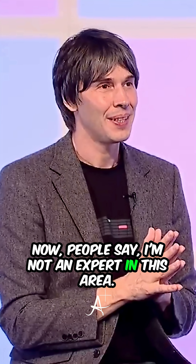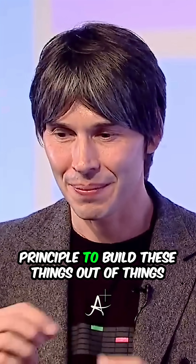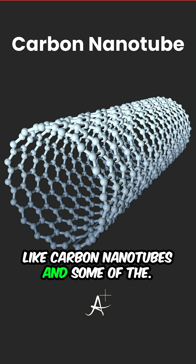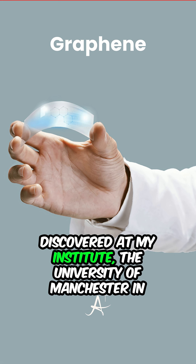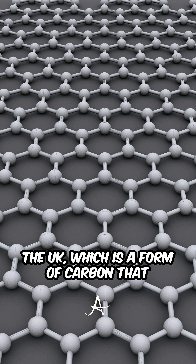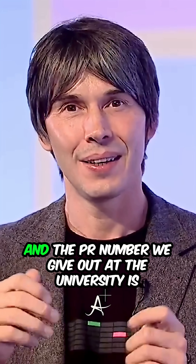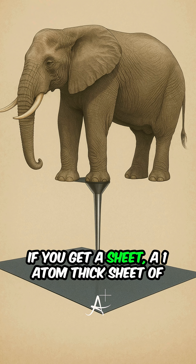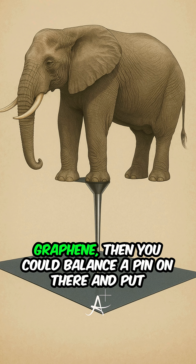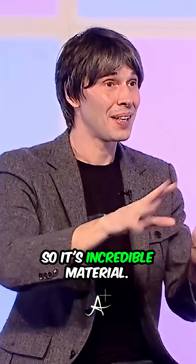People say — and I'm not an expert in this area — but people say yes, it may be possible in principle to build these things out of things like carbon nanotubes. There's a new material called graphene, which was discovered at my institute, the University of Manchester in the UK, which is a form of carbon that is extremely strong and extremely light. The sort of PR number we give out at the university is: if you get a one-atom-thick sheet of graphene, you could balance a pin on there and put an elephant on the pin, and it wouldn't go through. So it's an incredible material.